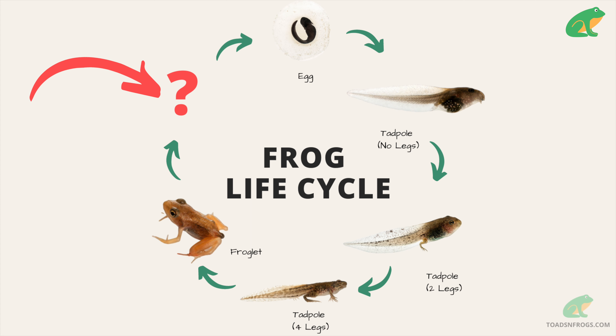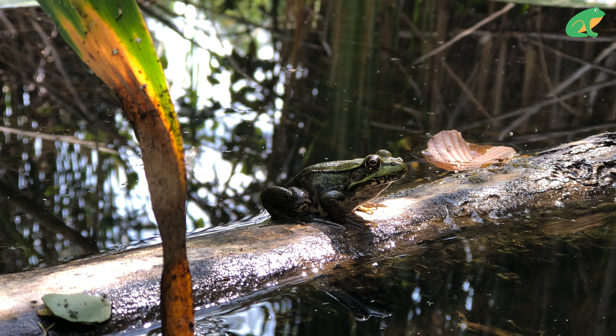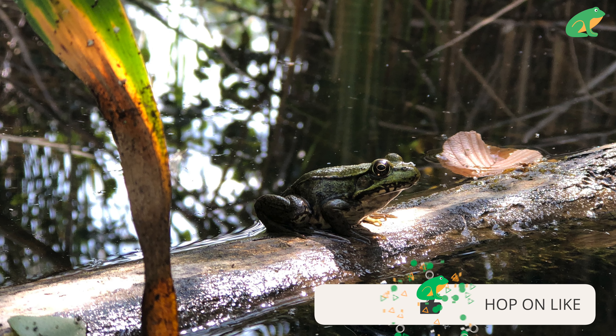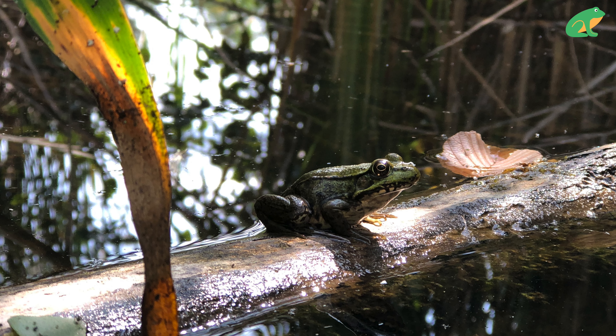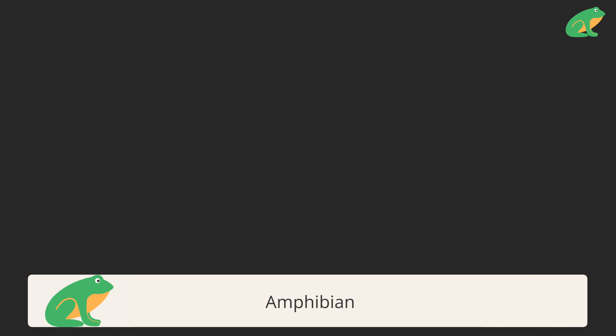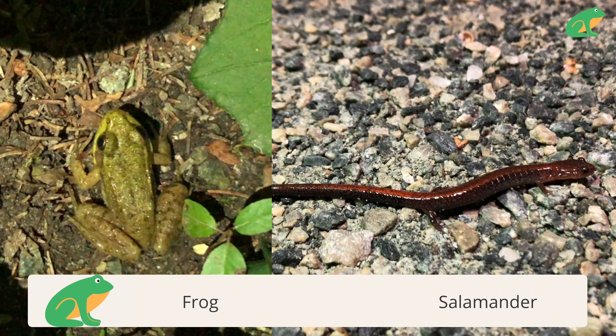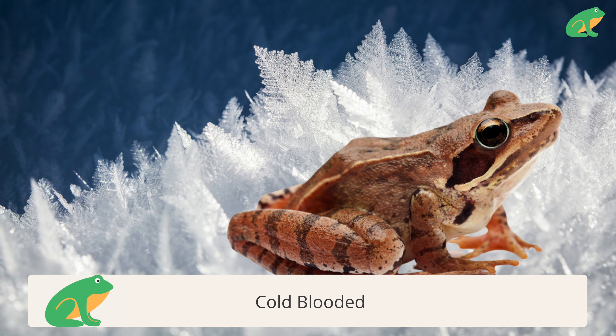Frogs go through metamorphosis when they transform from eggs to tadpoles to froglets. Adult frogs have had their tail absorbed by their bodies and can live and breathe on land. This has brought scientists to question how to classify frogs — frogs are amphibians, which means double life or two lives. Like salamanders and newts, frogs are considered amphibians because they live part of their lives in water as eggs and tadpoles, and part of their lives on land as froglets and adult frogs.